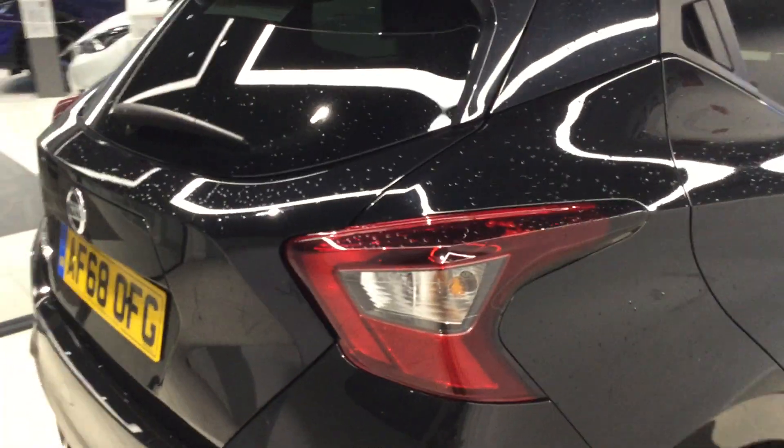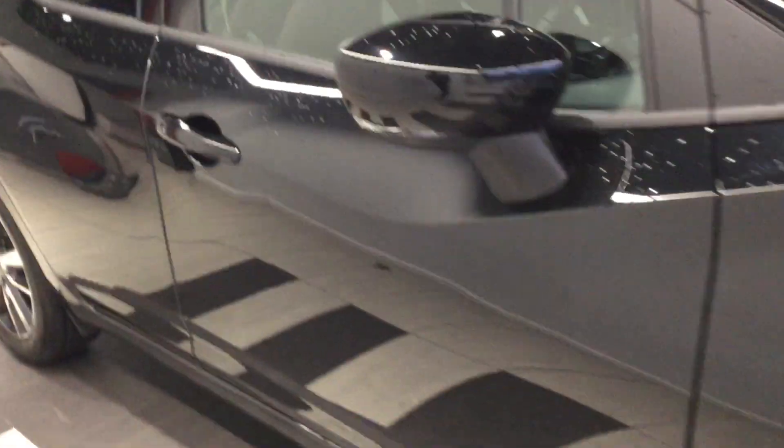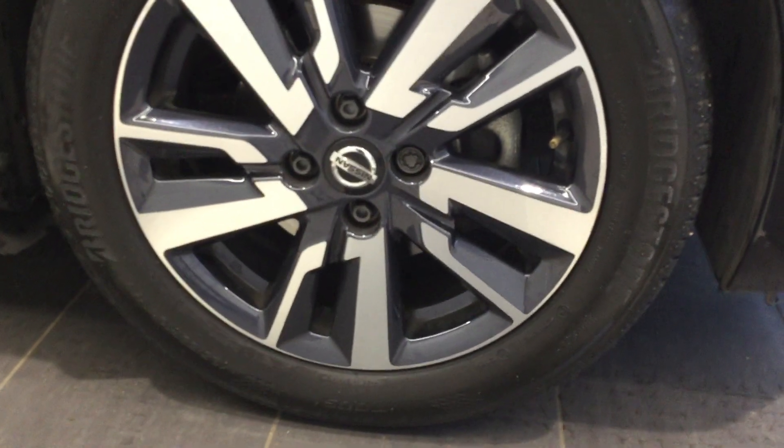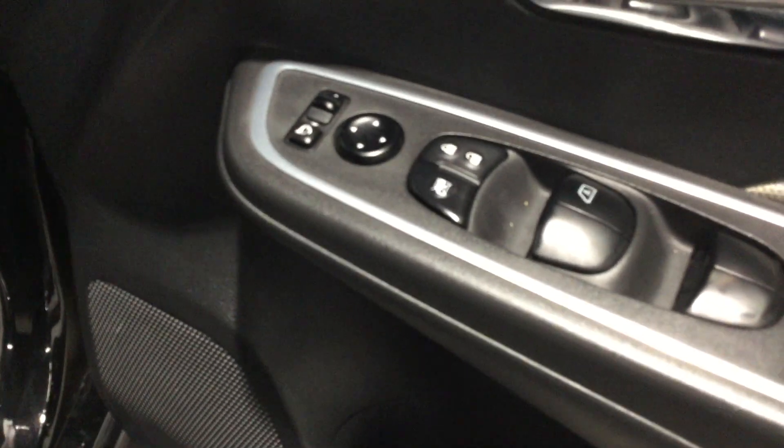Walking around to the driver's side. Let's have a look at some of the interior features. To start with, electric folding mirrors and driver's-side electric windows.